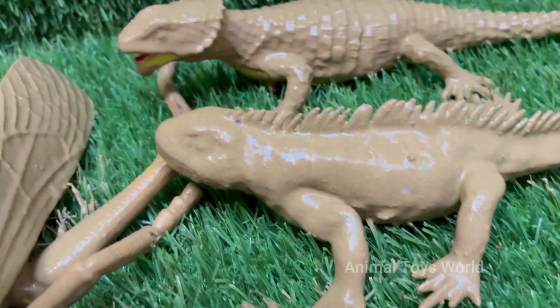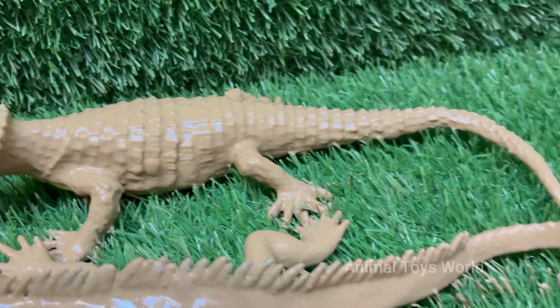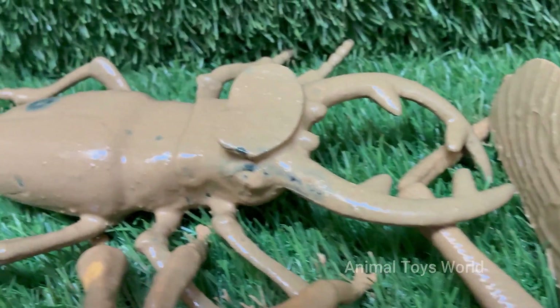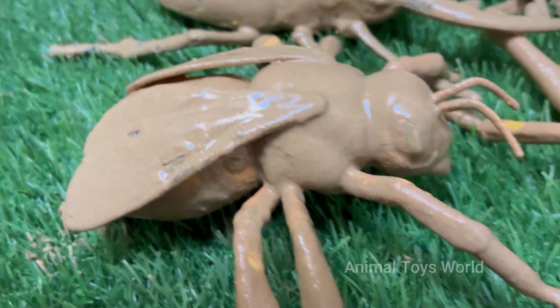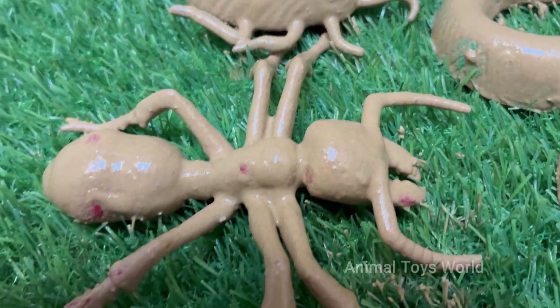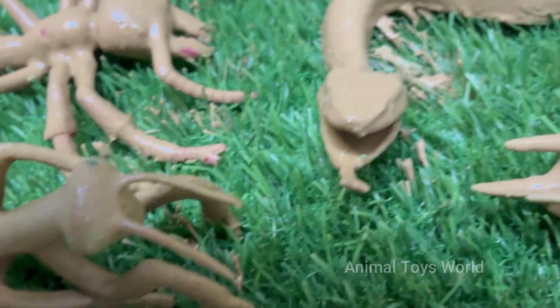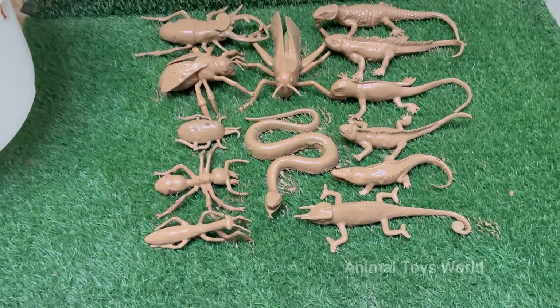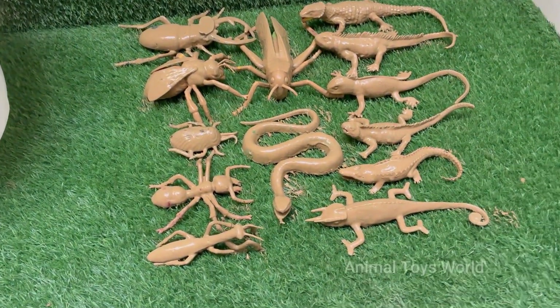This isn't just a chase. It's a high-stakes game of hide-and-seek, where every leaf and log hides a secret. Step into a world where the grass is a towering forest and a puddle is a vast ocean. We'll explore how a simple ladybug's bright colors are a warning sign, and how a stealthy gecko's sticky feet let it walk on the ceiling.